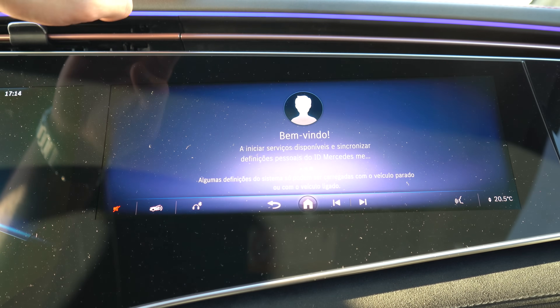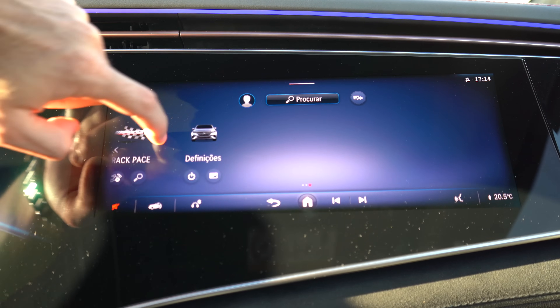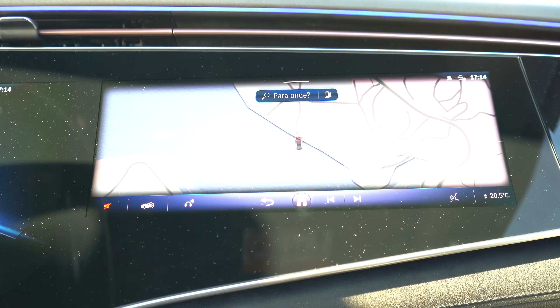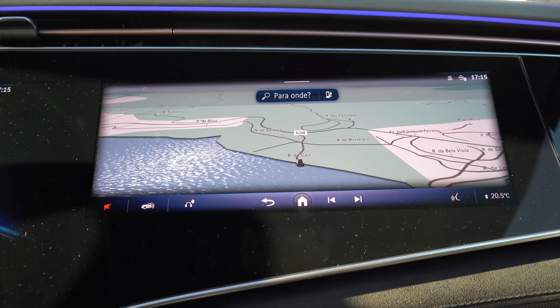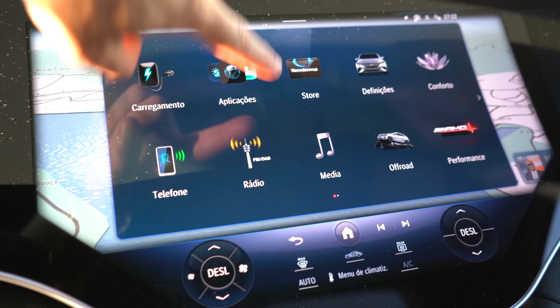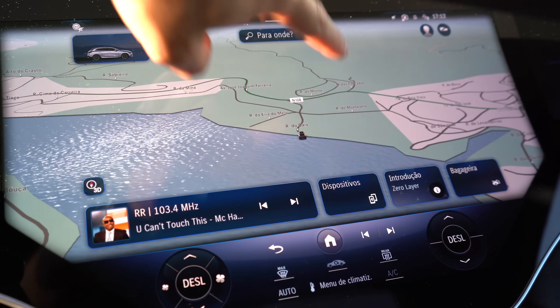Já sabemos que aquilo funciona só quando está ali uma pessoa. Discutimos isso na Classe E. Basicamente ali também podem controlar uma série de funções. Aqui o GPS — vejam-me o tamanho disto. O que é que eu olho para aqui? Isto enche o carro — é uma coisa bem impactante, muito grande mesmo.